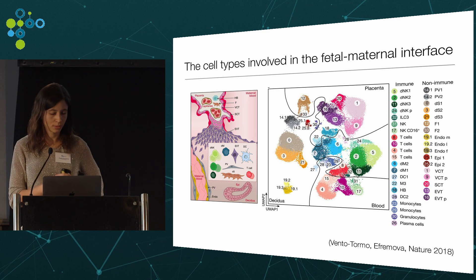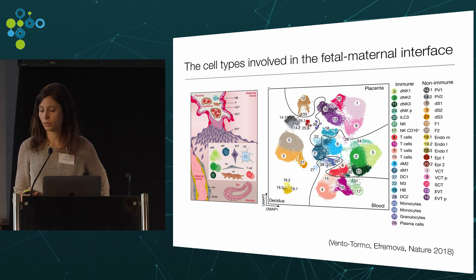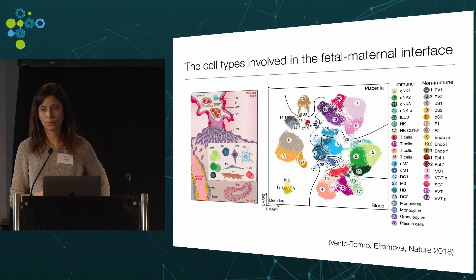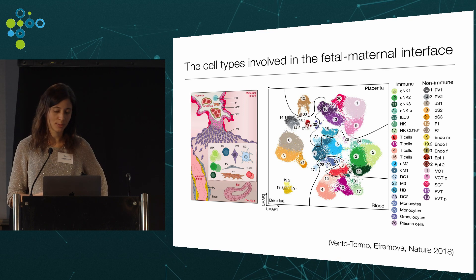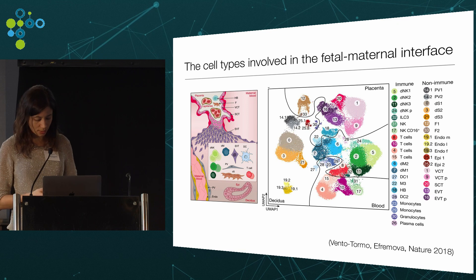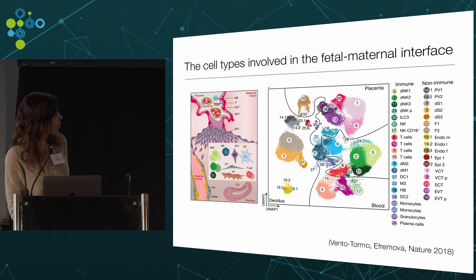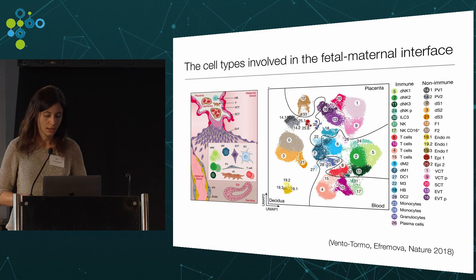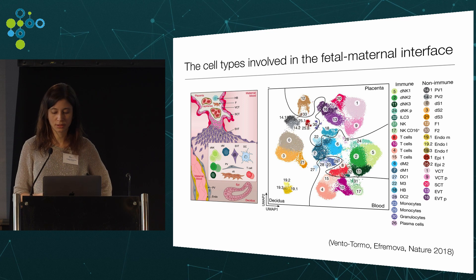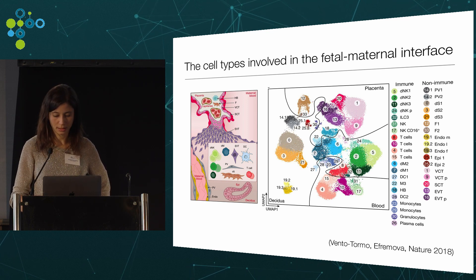The 32 clusters of fetal and maternal cells were annotated with cluster-specific marker genes. On the maternal decidual side there were endometrial glands, vessels, stroma, and immune cells, and on the fetal side there were trophoblast cells, fetal fibroblasts, and placental myeloid cells. Of particular interest, we found three different populations of NK cells, shown in different shades of green. To understand the function of these three populations, we moved on to quantify KIR receptor expression in these NK cells.